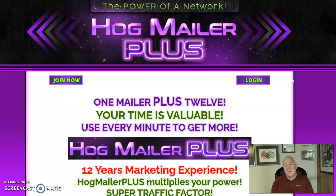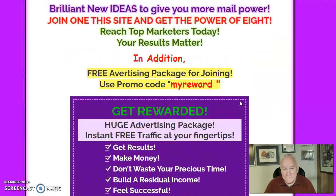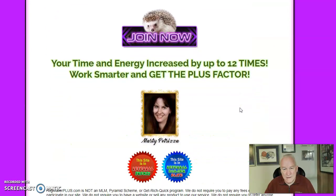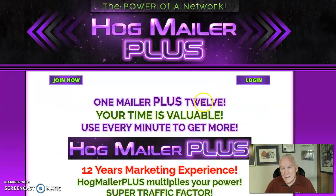Today I'm talking about a brand new mailer called Hog Mailer Plus — it just came out. I've only posted on it once and I'll show you my results. When I joined, it only had a little over 200 people in it, so it is growing and it's going to be a great mailer overall. This is one of Marnie Risa's mailers and she's got quite a few — I'm in quite a few of them.